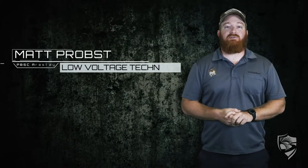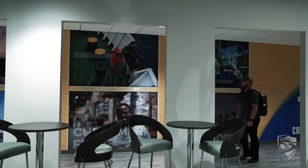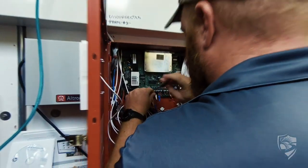My name is Matt Probst. I graduated at Palm Beach State College. I work at Carpenter Security Integrators. What I do currently is commercial and residential security, fire, and cameras.